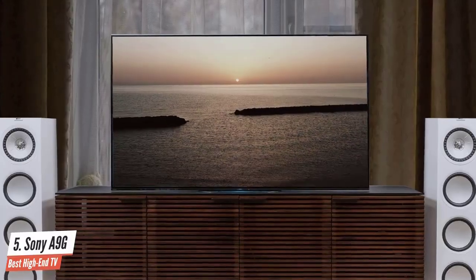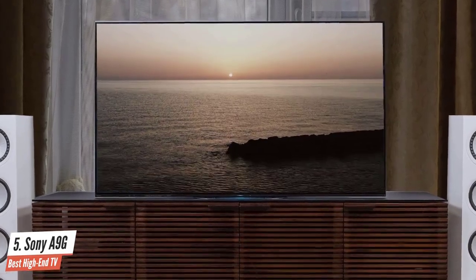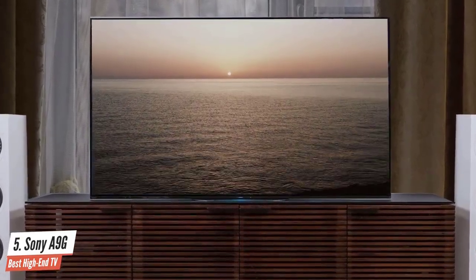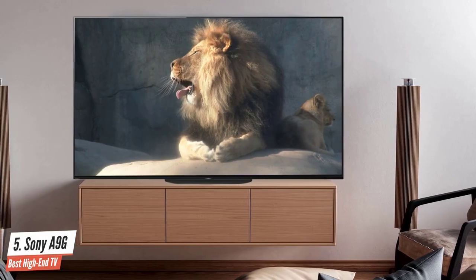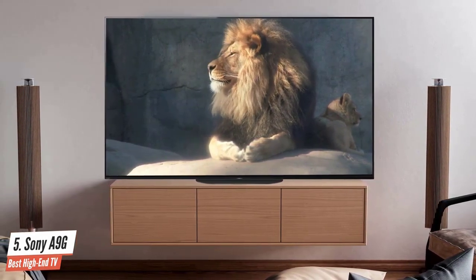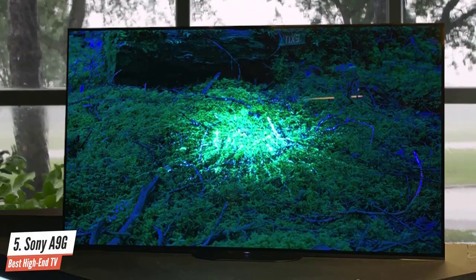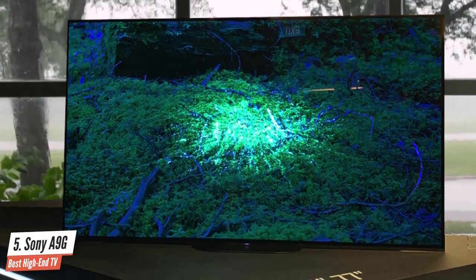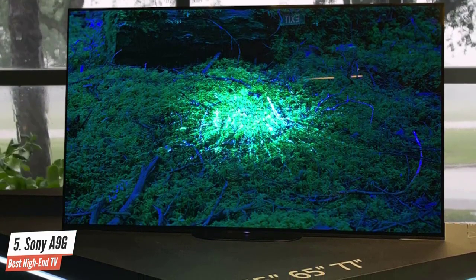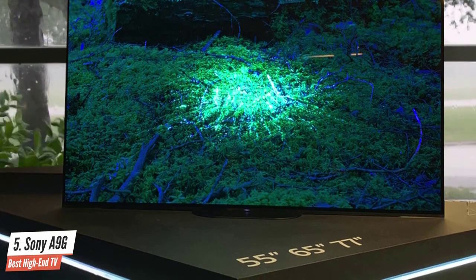The Sony A9G uses an OLED panel that works in harmony with a new version of the X1 Ultimate processor, which is superior in terms of upscaling HD and Full HD content to 4K. The Netflix calibrated mode is also one of my favorite features, and the HDR performance is perfect as well. The MotionFlow XR processor handles motion excellently, delivering vivid colors, perfect blacks, and superior performance.